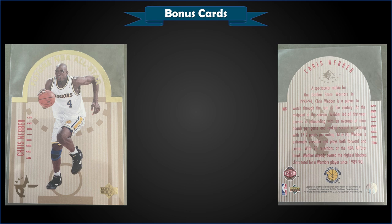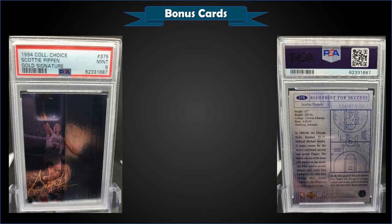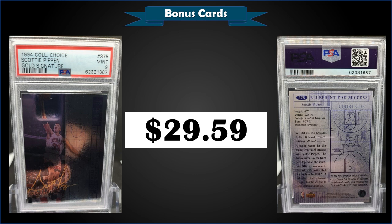From 1993 Upper Deck Special Edition, we have the Chris Webber All-Star West die-cut rookie card in raw condition, sold at auction for $28.01. There have been 85 of these graded with PSA — 41 Near Mint Mint 8s, 32 Mint 9s, and only 4 Gem Mint 10s. A PSA 8 goes for around $30, so this raw copy is around the price of a PSA 8. The All-Star die-cuts were split between East and West regions and inserted into hobby packs at 1 in 30 packs. From 1994 Collector's Choice, we have a Scotty Pippen Gold Signature parallel graded Mint PSA 9, which sold at auction for $29.59. It's a pop of 4 in a mint slab with only 1 higher graded Gem Mint 10.